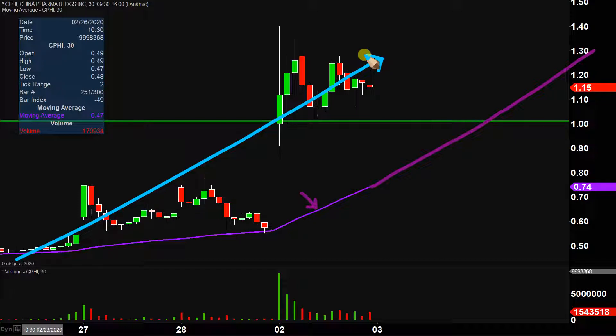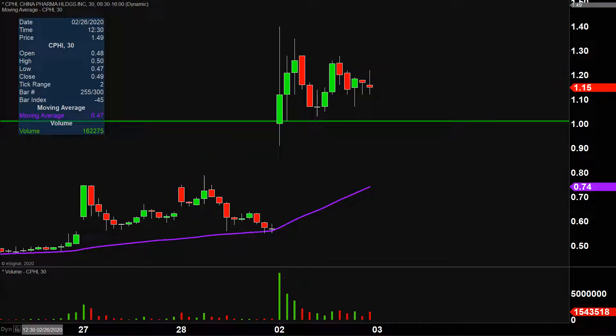As long as the price stays above that line, and as the line itself moves higher and higher, the bulls are in full health and in full control. Staying above a dollar would be great, but from the grand scheme of it all, as long as the price is above that purple line, the bulls 100% own the chart.